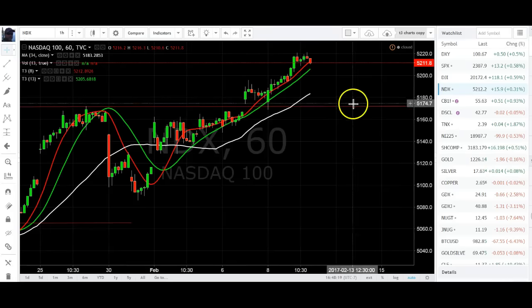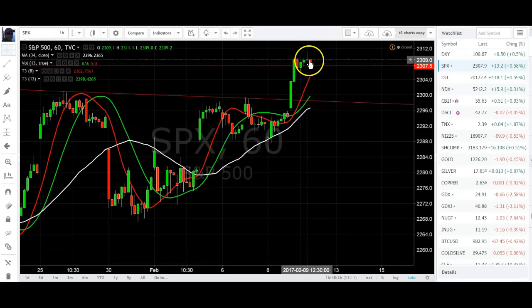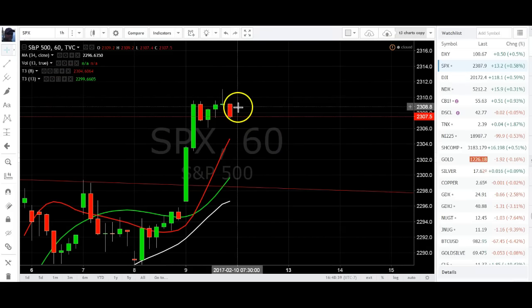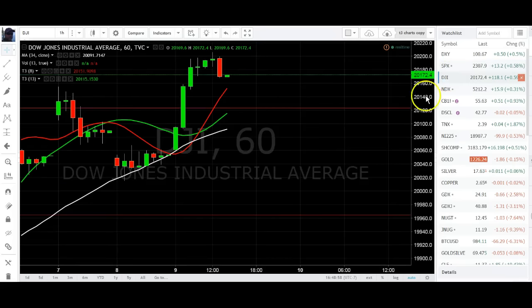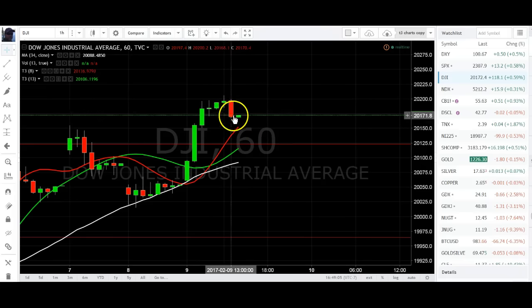Let's look at the hourly chart. On the S&P hourly we have a falling star, confirmed on the downside in the hours that followed — that is definitely a falling star. Long wick, closing where it opened basically, so it is a doji-type falling star. Dow Jones — no reversal bar on the hourly, but we have a two-bar reversal on the hourly.